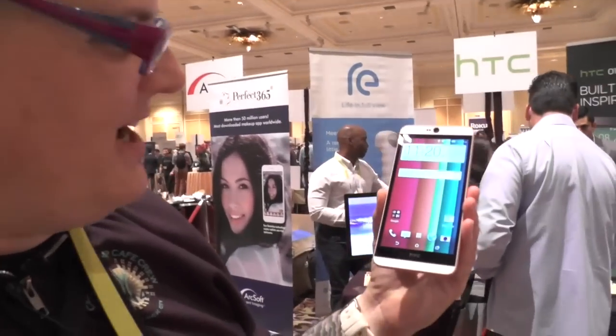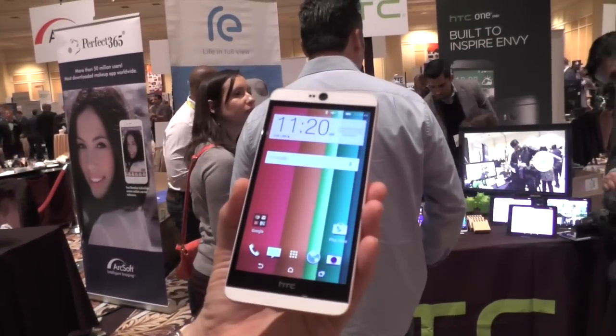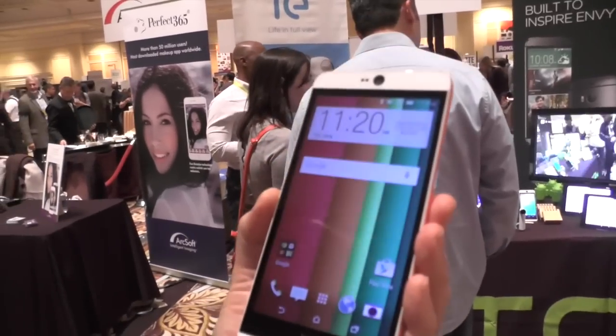Hey there, it's Miriam Dwyer with Android Central and we're here at CES 2015 at Pepcom and I've got the Desire 826. It's an HTC device for Asia that was just announced today and as you can see it looks a lot like the Desire 820, the Desire 816, but also like the Desire Eye.